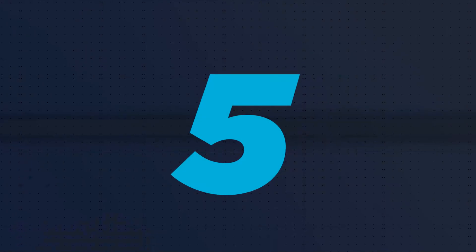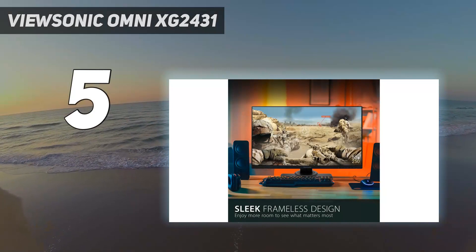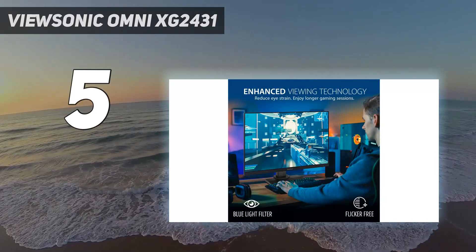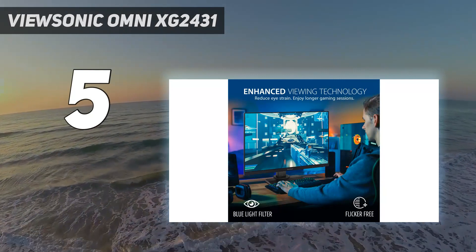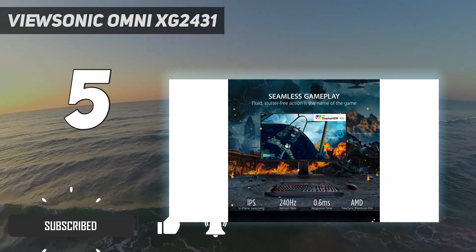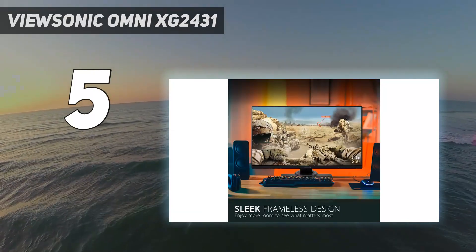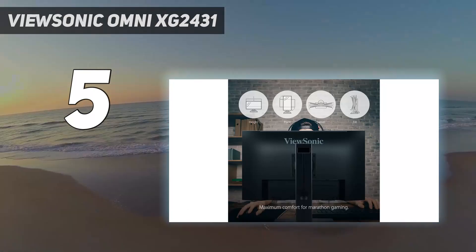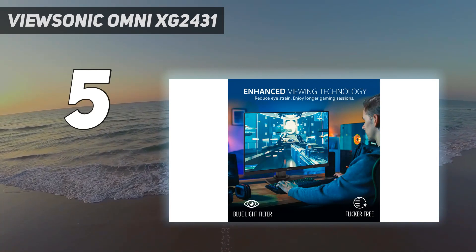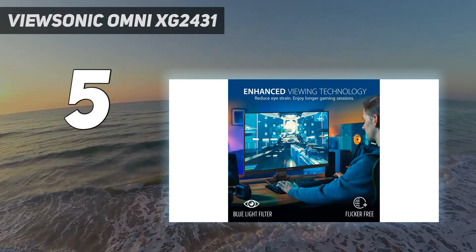Starting at number 5: the ViewSonic Omni XG2431. The best gaming monitor under $300 we've tested is the ViewSonic XG2431. It's an impressive gaming display with a fast 240Hz refresh rate, which is ideal even for the most competitive gamers. It has a 1080p resolution, which is what you have to expect for a budget-friendly display with a high refresh rate, and this allows your graphics card to achieve that high frame rate without demanding too much.